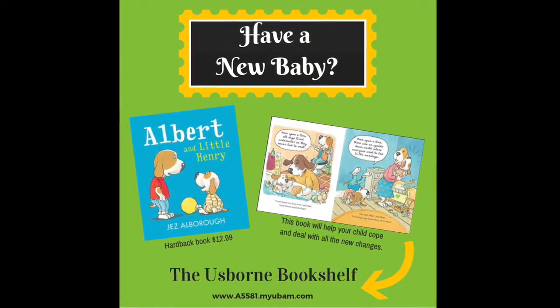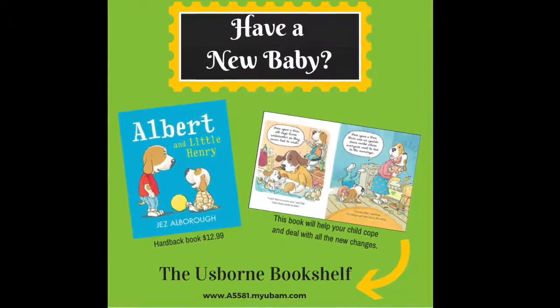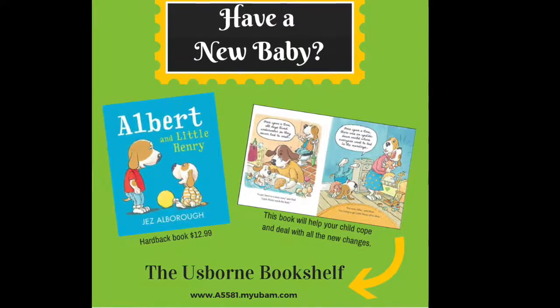Do you have a new baby? Well, this book, Albert and Little Henry, will help your child cope and deal with all the changes that come along with the new baby in the house. Let's take a look.